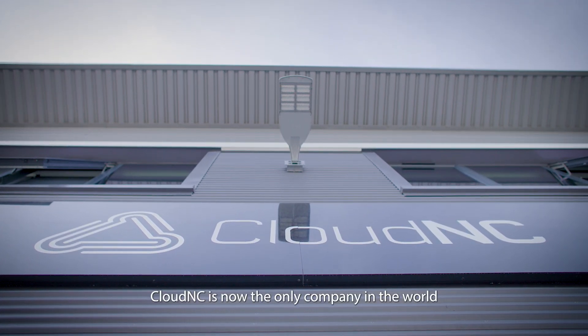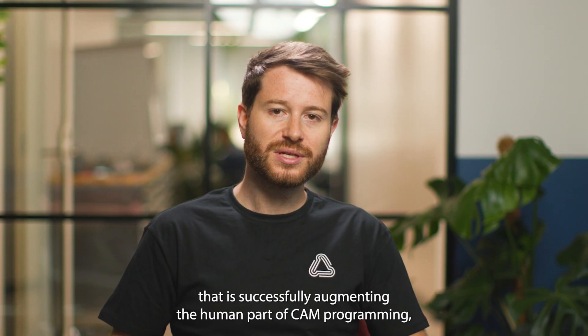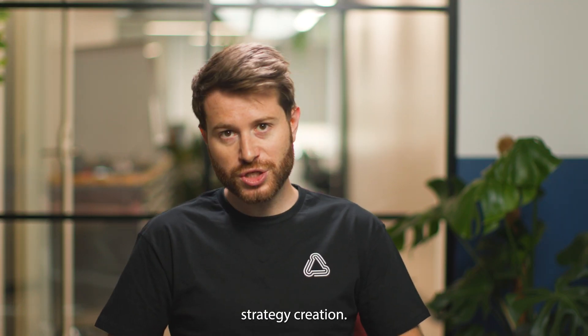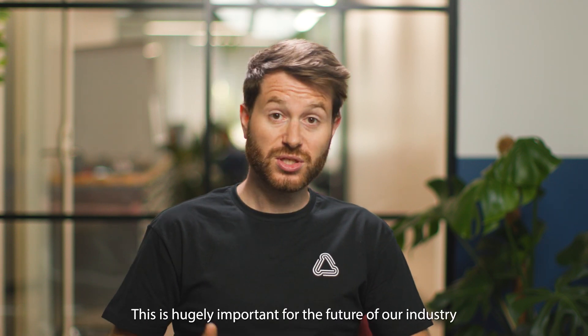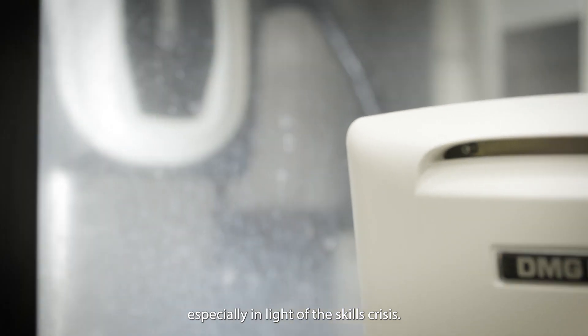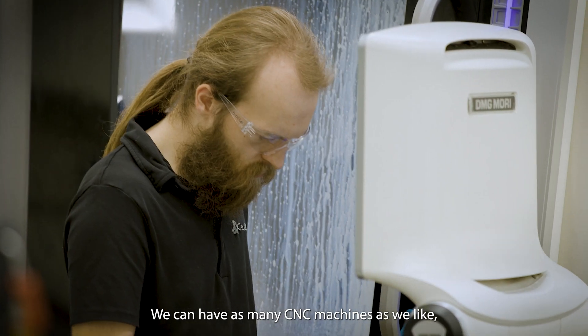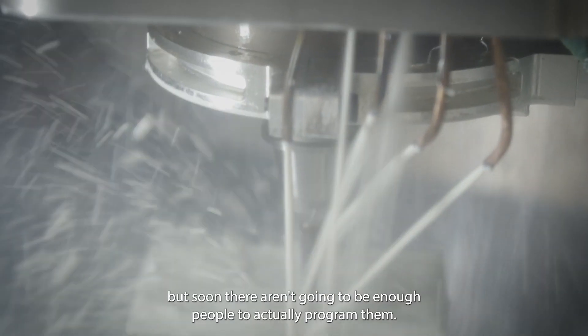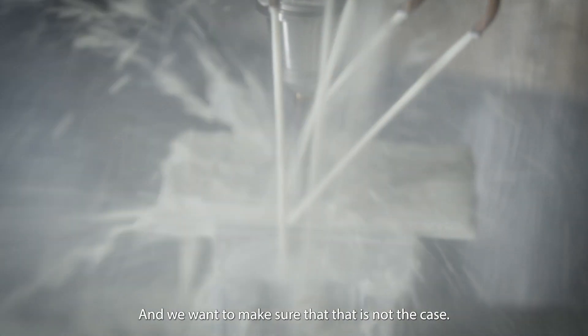Cloud NC is now the only company in the world that is successfully augmenting the human part of cam programming — strategy creation. This is hugely important for the future of our industry, especially in light of the skills crisis. We can have as many CNC machines as we like, but soon there aren't going to be enough people to actually program them. We want to make sure that this is not the case.